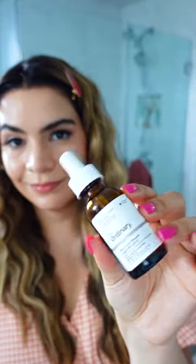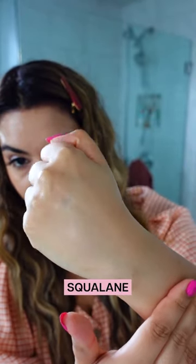Think about dry, flaky, rough skin and smoothing and moisturizing it with ingredients like ceramides, plant oils, and squalane.